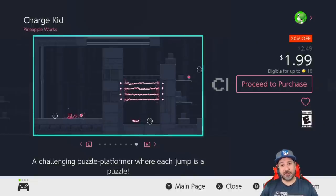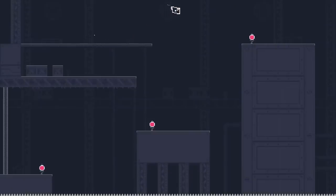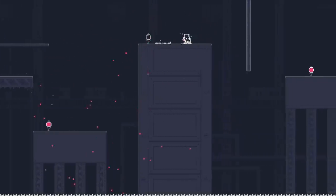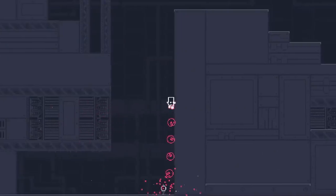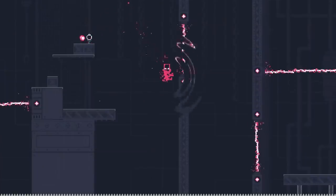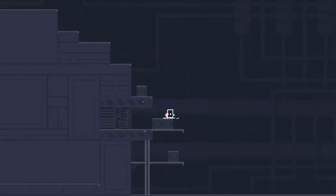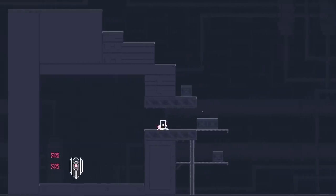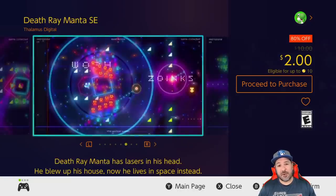Our last game at the $1.99 price point is Charge Kid, back to 20% off. I fully reviewed this game on the channel — it is a hardcore puzzle platformer where each and every stage will take you at least a dozen tries to complete, starting as soon as the third stage. If you like grueling puzzle platformers that reward you in a challenging way, Charge Kid is a definite pickup and a total steal at only two dollars.